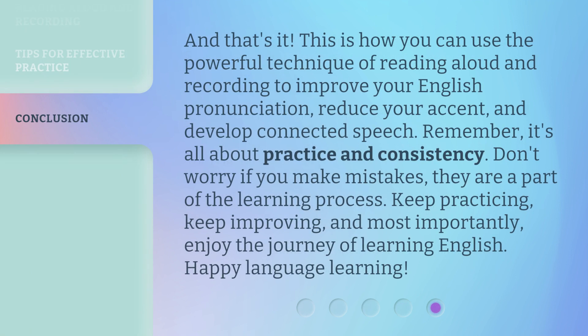And that's it. This is how you can use the powerful technique of reading aloud and recording to improve your English pronunciation, reduce your accent, and develop connected speech. Remember, it's all about practice and consistency. Don't worry if you make mistakes — they are a part of the learning process. Keep practicing, keep improving, and most importantly, enjoy the journey of learning English. Happy language learning!